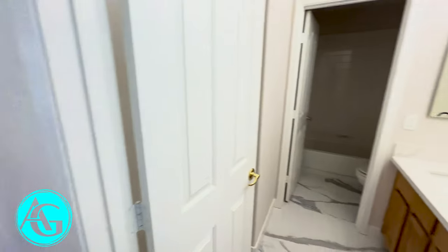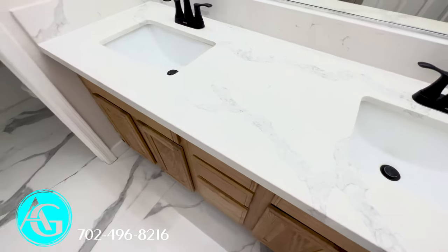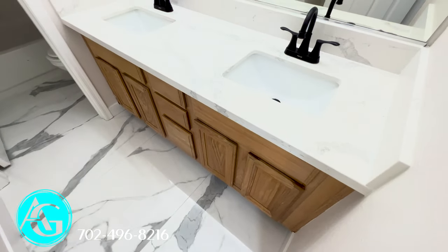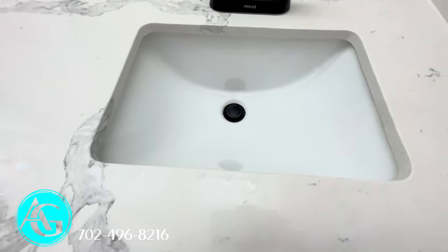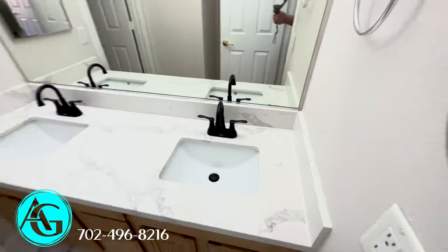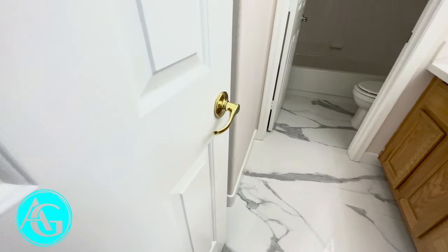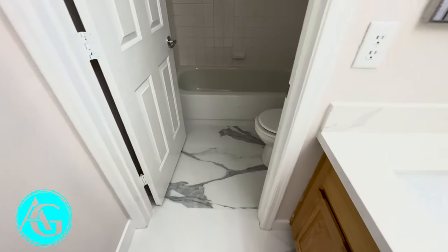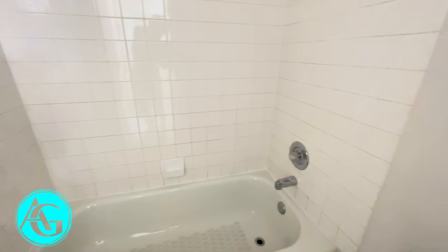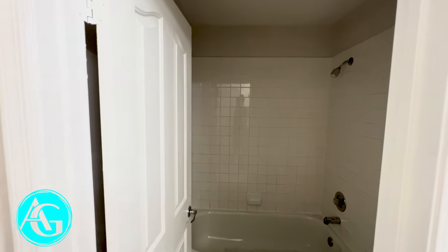Off to the right we have the full bath. That same countertop you've seen throughout the house, new sinks and new faucets. They've mixed matte black with gold — it actually works pretty well. This light didn't work in this bathroom either, so there are a couple of little electrical things that are probably easily fixed.